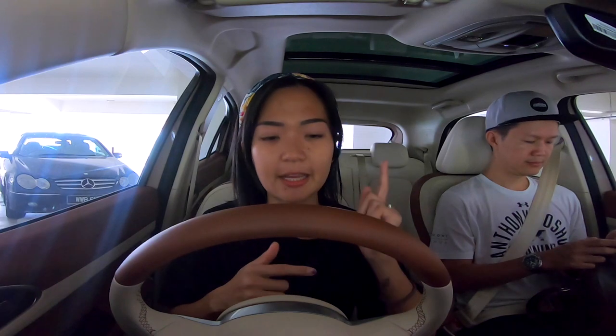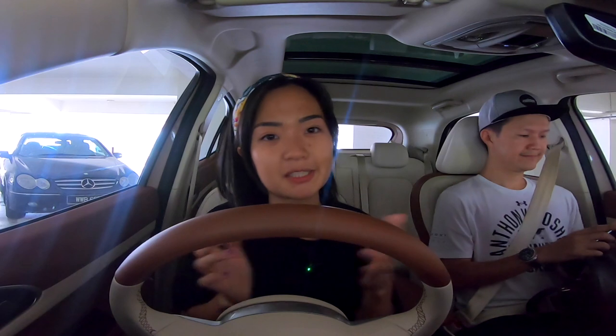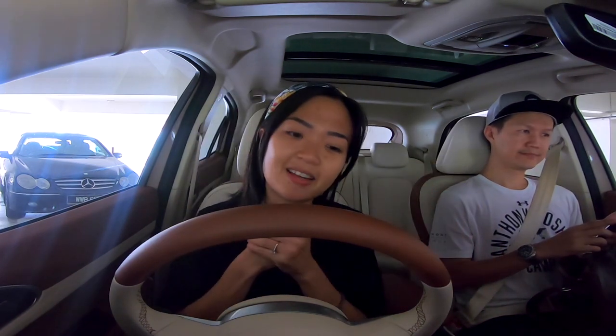It's important that we have full charge by tomorrow because tomorrow we're doing a mini-meet for those who are interested to see the Aura Good Cat from the Drop the Top community. So yeah, let's go!